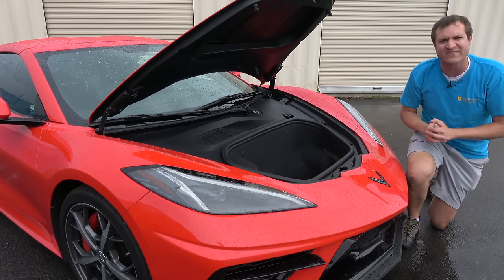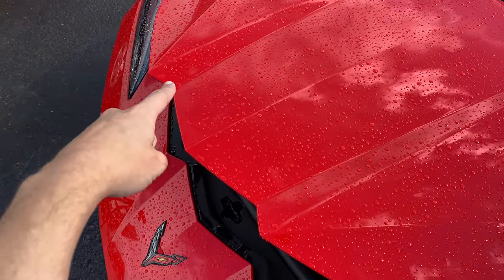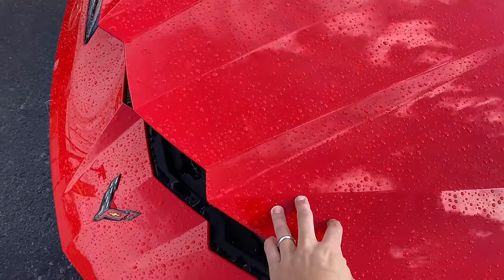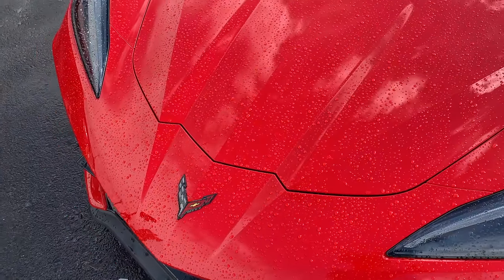Maybe my favorite thing with the C8 front trunk is the way the trunk lid is designed. You have this jagged edge front end that almost looks like a puzzle piece fitting into the bodywork. They could have just made it smooth and simple, but instead it almost looks like it has aggressive angry teeth — even though this is just the trunk lid edge design. It's pretty cool.